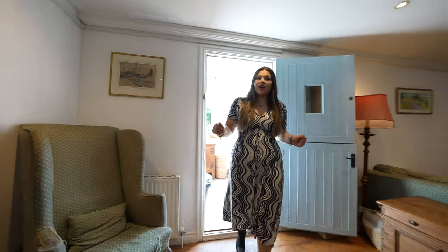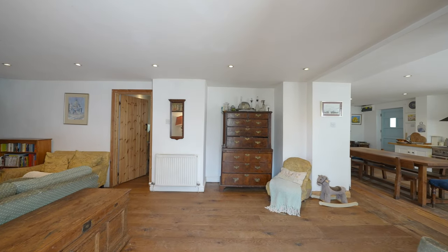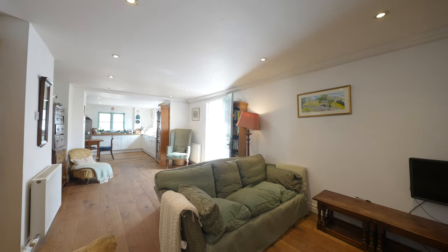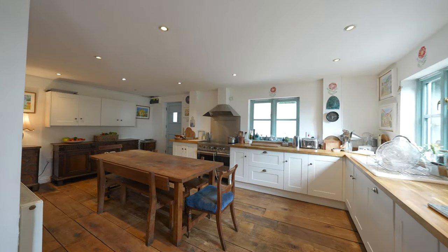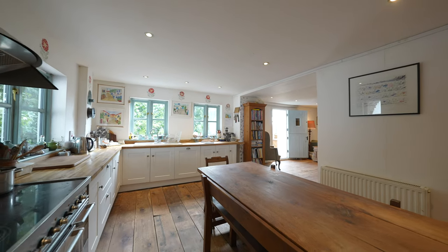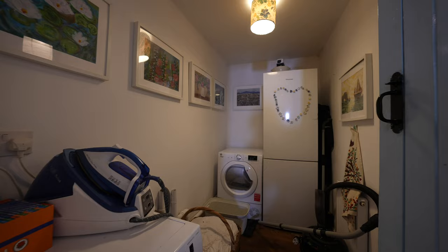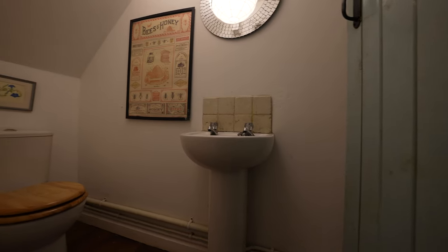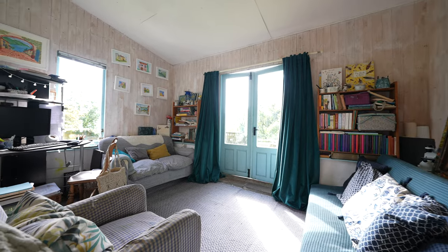First, let's take a look at the lovely open plan kitchen living dining room. The property has loads of character. There is a utility slash cloakroom just off the kitchen, a fantastic snug just off the lounge, and there is also a separate study.